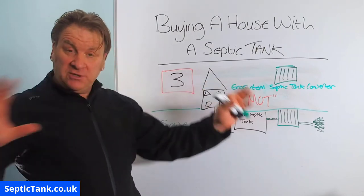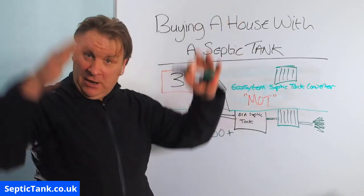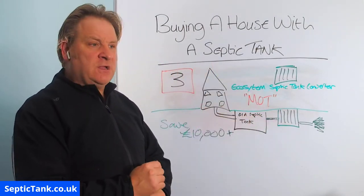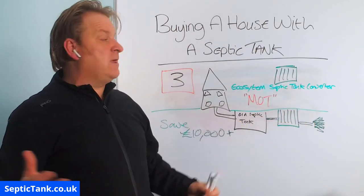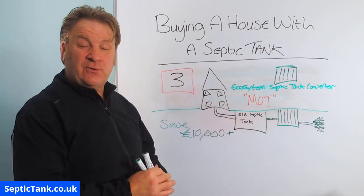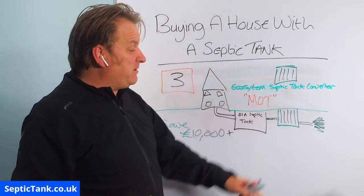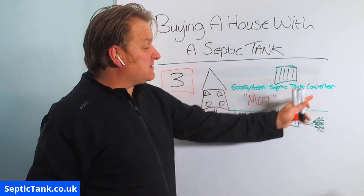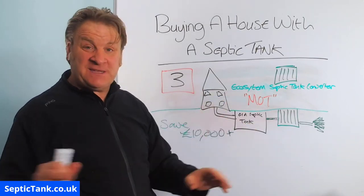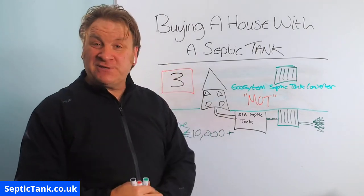So, three options: Option one — get a company in to put a whole new septic tank and soakaway, costs around £15,000, gives you an MOT certificate and makes your system legal. Option two — lower the house price by £15,000; pros and cons apply — they may not want to, you could meet halfway at £7,500 each, or you pay the full £15,000 yourself when you move in. Option three — save yourself £10,000–£13,000 and put in one of these government black boxes called an Ecosystem Septic Tank Converter. They come with a government MOT certificate, work with any old septic tank — onion or concrete — it doesn't matter.